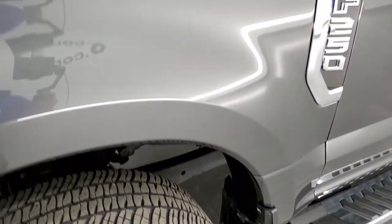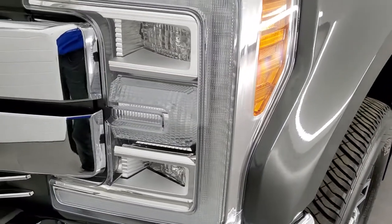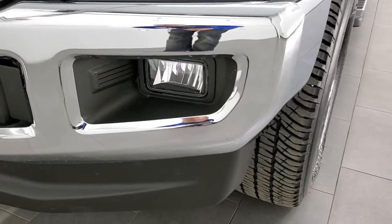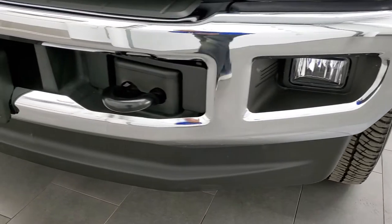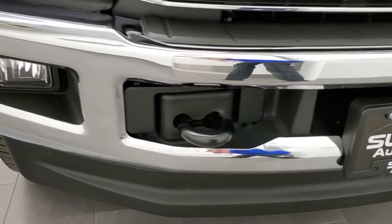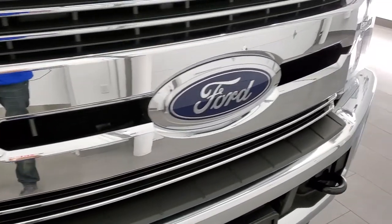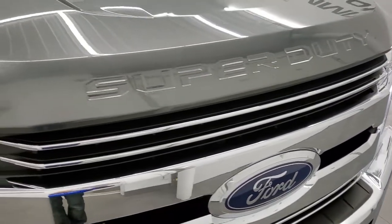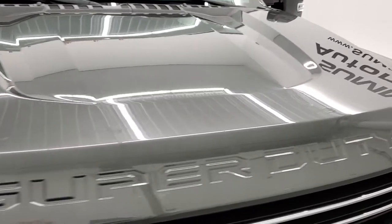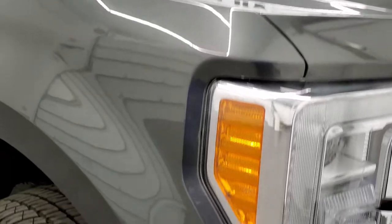Front fenders are in really nice shape — I didn't see any dents or dings on there. This one comes with the LED headlamps, the LED running lights, and the LED fog lamps. We'll turn all those on at the end of the video so you can see it all lit up — it's a pretty good looking front end. You get the chrome trimmed grille on there. The hood is in really nice condition; I didn't see any major dents — looks pretty good, no rock chips or anything like that.